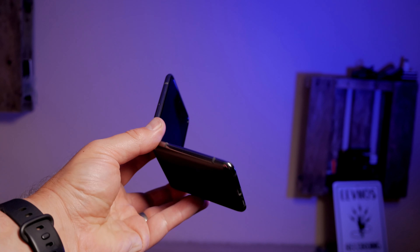Hey, welcome back to the channel. This right here is the Z Flip 5G. I've been using this for a few weeks now, so I wanted to talk a little bit about the phone and why now's the time to get the Samsung Galaxy Z Flip.